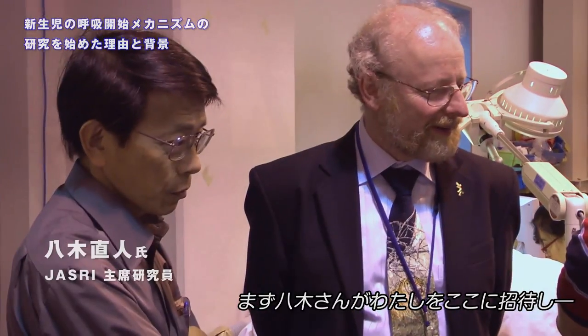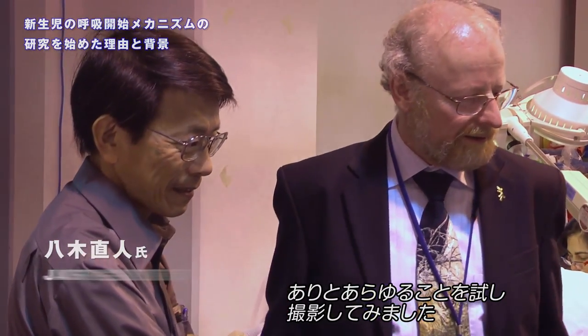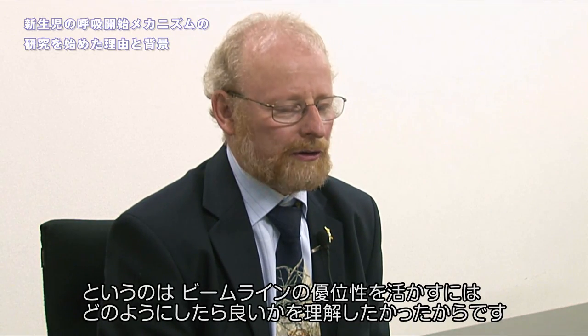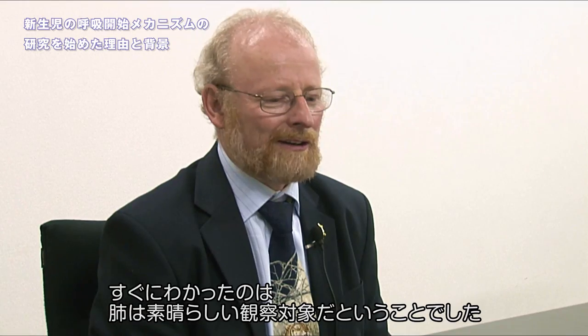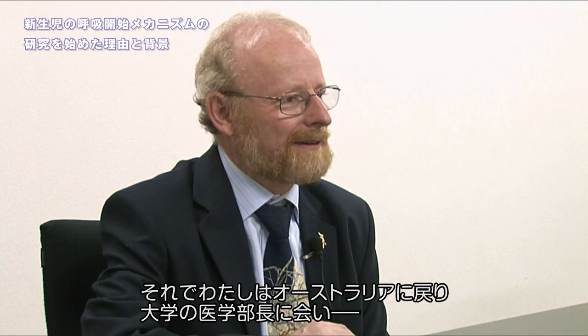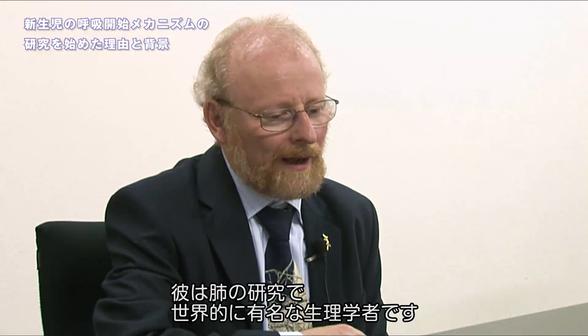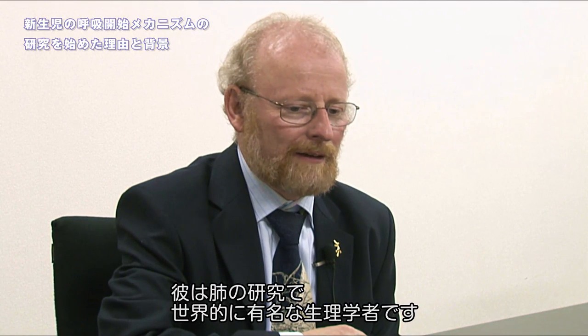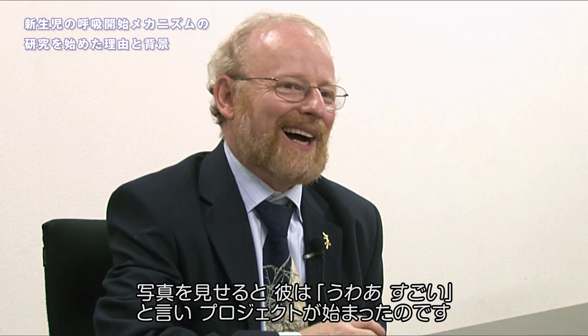What actually happened was Yagi-san invited me here to take some images and we did many things. We looked at all kinds of things because we were trying to understand what the beamline was good at. And the thing that we both recognized very early was that the lungs were fantastic — we could see incredible detail in the lungs. So I went back to Australia and went to the head of the medical school at my university and asked him if he had somebody doing work on lungs. I then went to this person — his name is Professor Hooper — a world-renowned physiologist who works on lungs. I showed him the pictures and he went, "Wow!" And the project began.